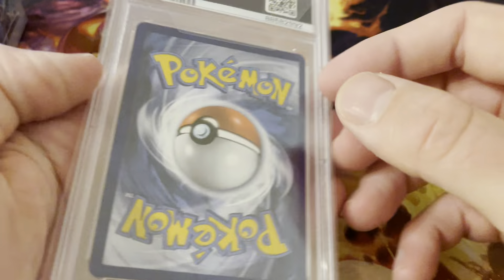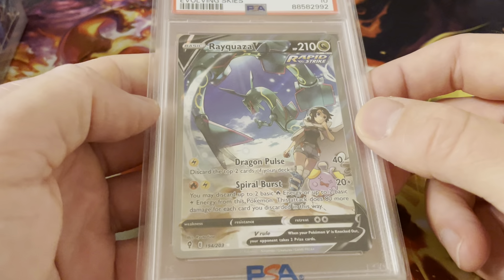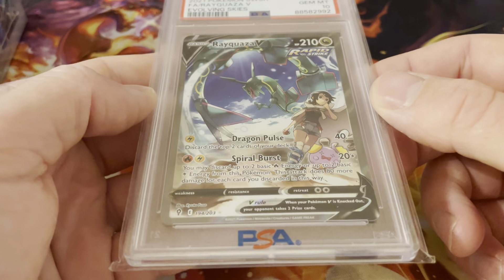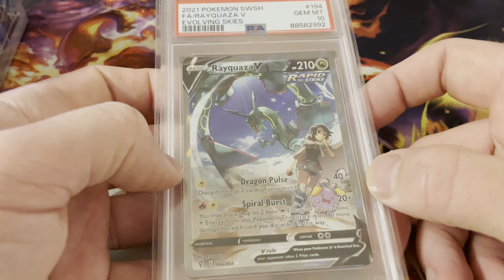I also picked up a Rayquaza V PSA 10. Beautiful card — a bit off center, but it's nice.